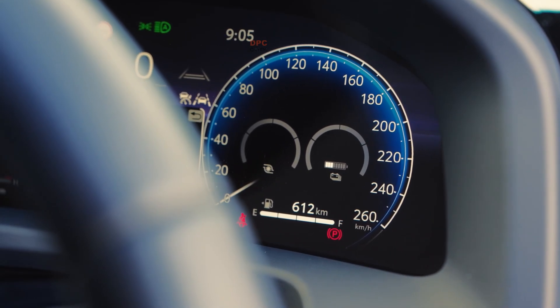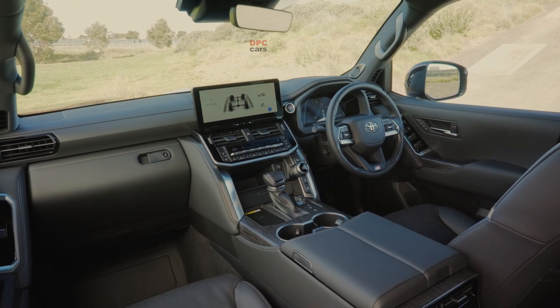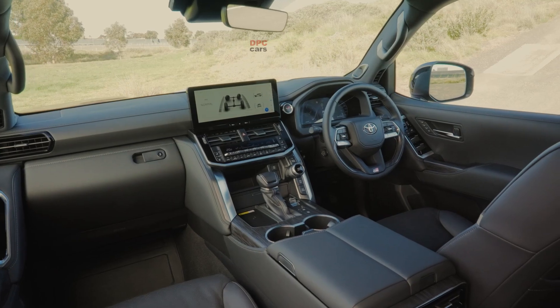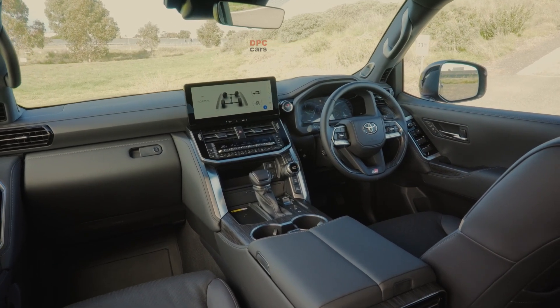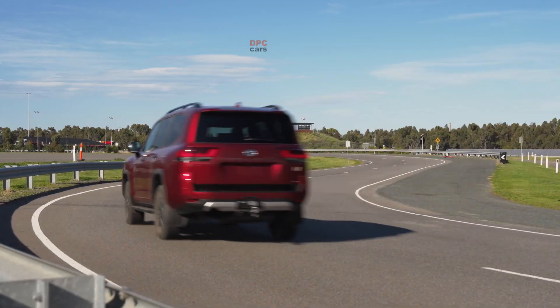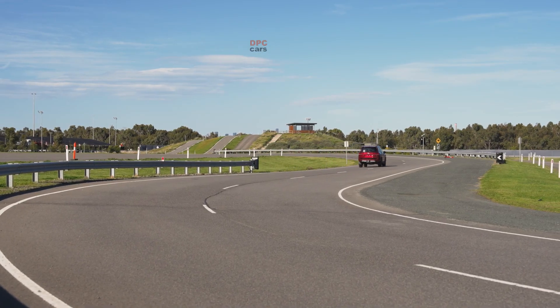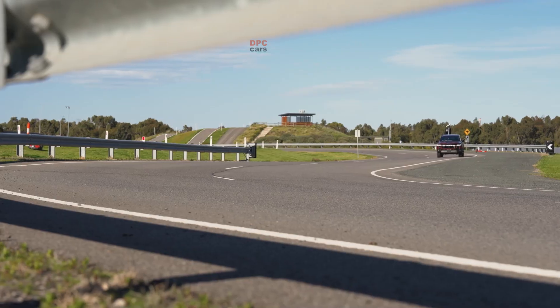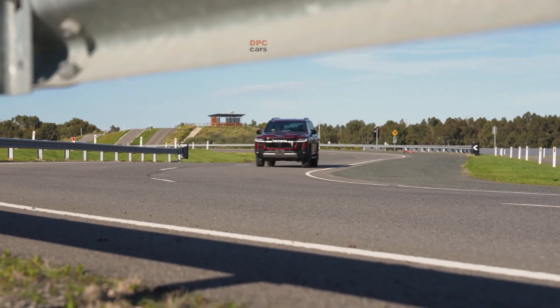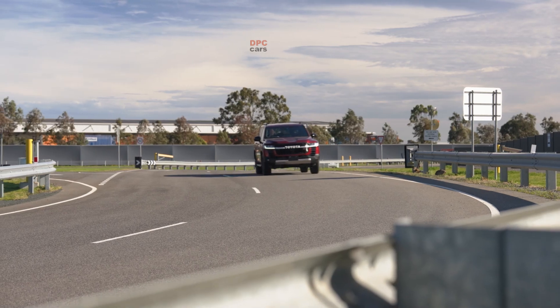In practice, this means a Land Cruiser or Tundra that pulls hard, cruises quietly, and still benefits from electric assistance in stop-and-go conditions. Toyota is not stopping here — as part of a multi-pathway strategy, the company is expanding its hybrid portfolio further, including launching its first plug-in hybrid in Australia in 2026 with the all-new RAV4.